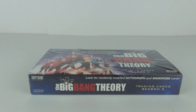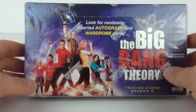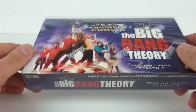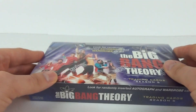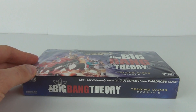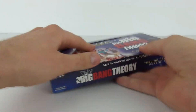Hey guys, welcome once again to Toy Review TV, geared more so for the adult trading card collector this time, but open to all ages. The Big Bang Theory Season 5 trading cards — one full sealed box here, 24 packs included. You can find autograph and wardrobe cards, standees, and chase cards in this box by Cryptozoic.